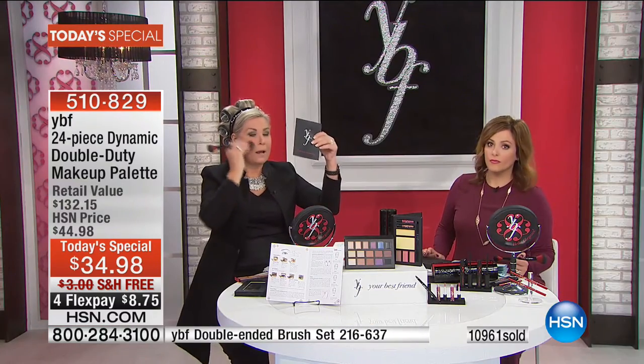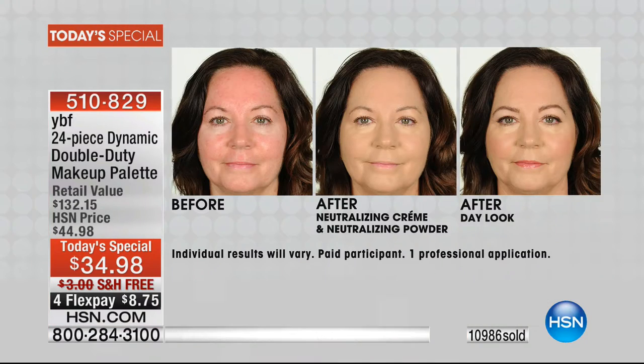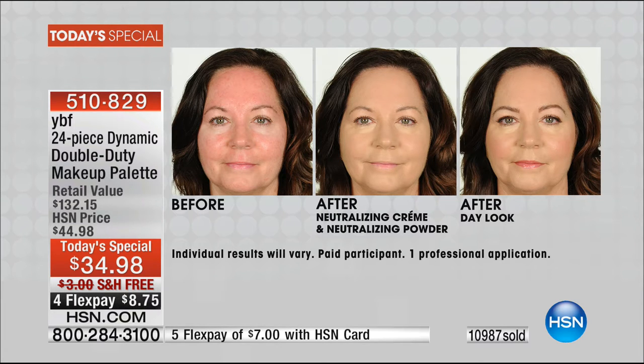You get the tutorial and the 14-page booklet that tells you how to highlight, how to contour, how to slim everything you've ever wanted to slim. Remember, it's all about definition, creating contrast so you don't have that flat effect. In the before of Debra, the skin looks red, uneven, ruddy. In the second picture, she just has the neutralizing cream and powder — no foundation. Then in the third shot, she has the full day look of the Today's Special. Look how easy and beautiful it looks. The guesswork is taken out of it.